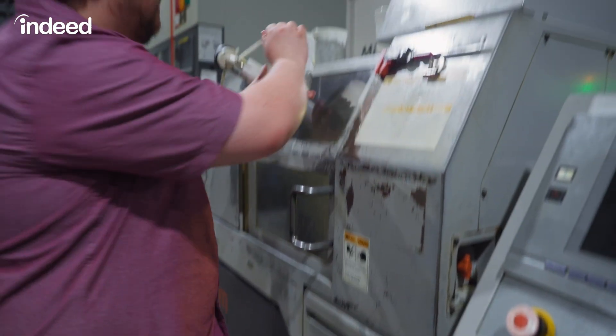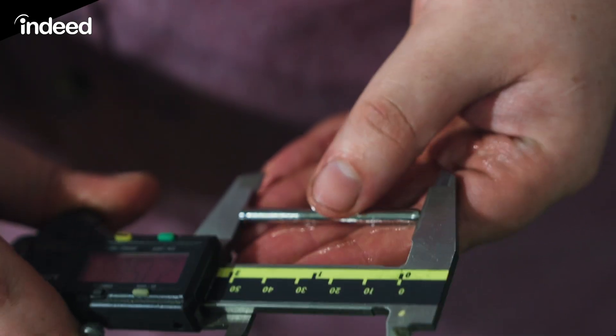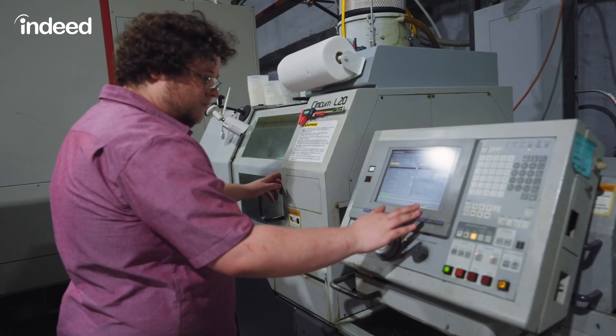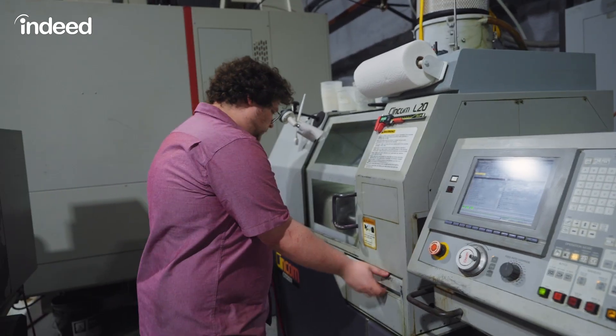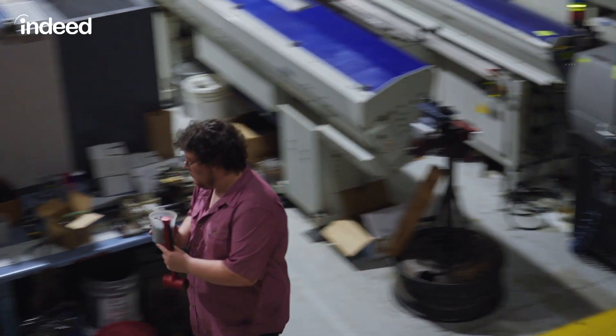In this line of work, precision is king. Parts have to be made correct and to the dimensions and specifications that our customers are looking for. If we find a discrepant dimension that's out of spec, we will adjust the machine to get that dimension back into spec, and we will quarantine and scrap out the parts that were made incorrectly.